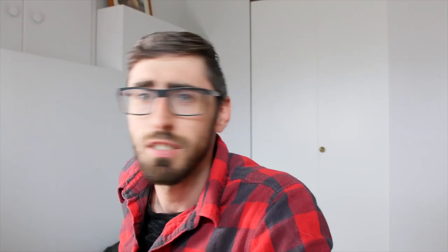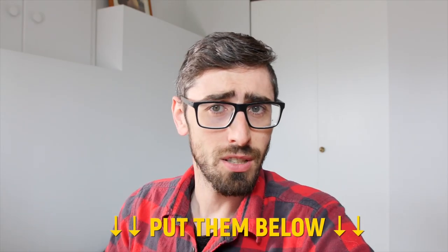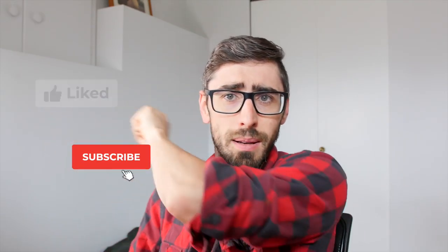A lot has been done to build this website, this webshop, and to make everything proper and grow on social media. Now we just have to keep going and see what happens. Don't forget to follow us — you can find everything on blushbird.com and from there navigate wherever you want to go. Thank you for watching. If you have any comments or questions, don't forget to like and subscribe to my channel, and please do hit the bell so you'll know when a new video comes out. Thank you for watching — see you next time, bye!